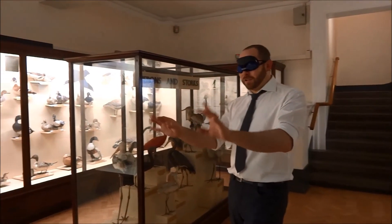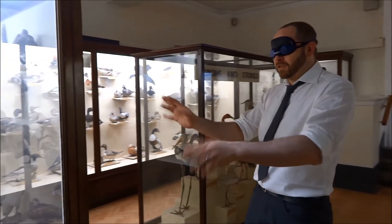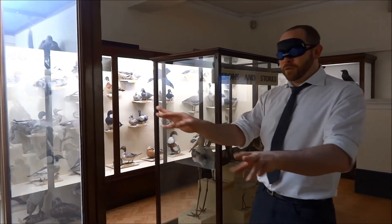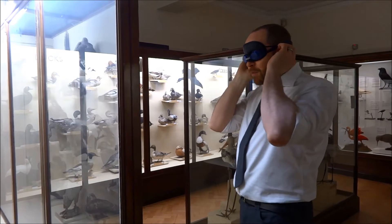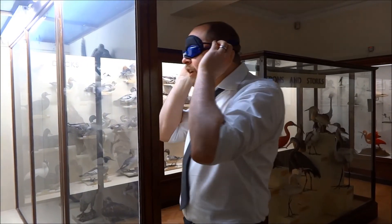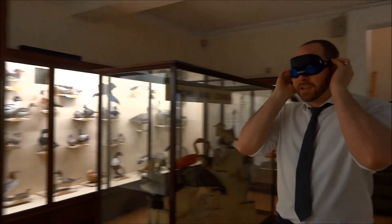So I can use my hand to feel around, which is like what a mole would do, using whiskers and a touch-sensitive nose to find its way around in the dark. Or I can try using echolocation, which is what I'm going to give a go now. There's an echo there, which sounds less echoey here.